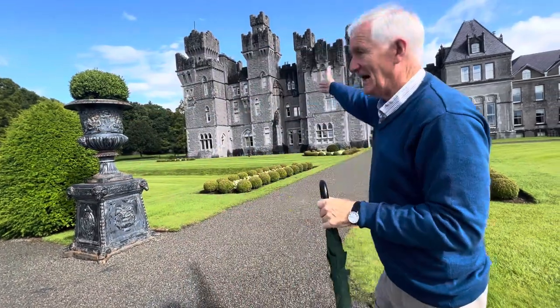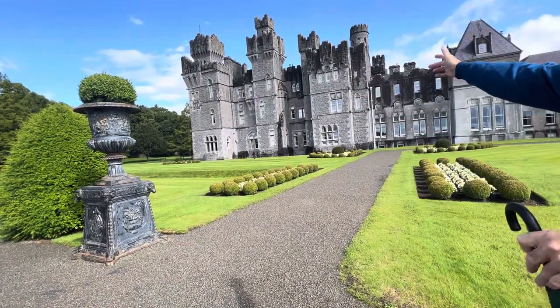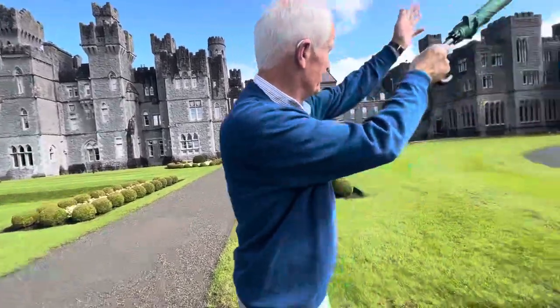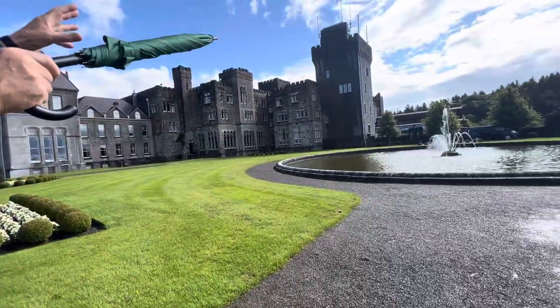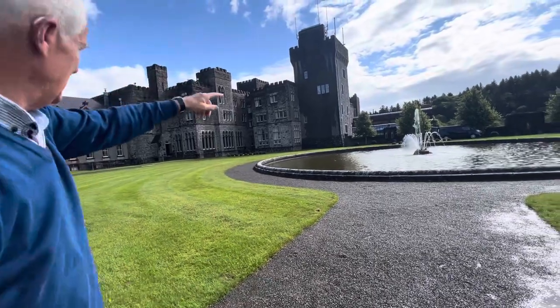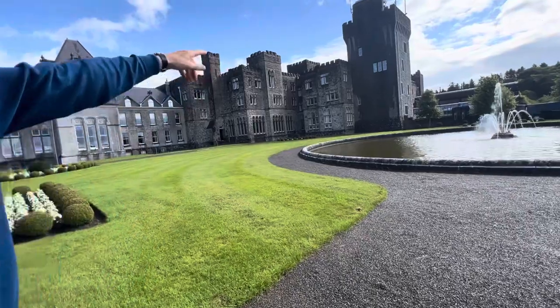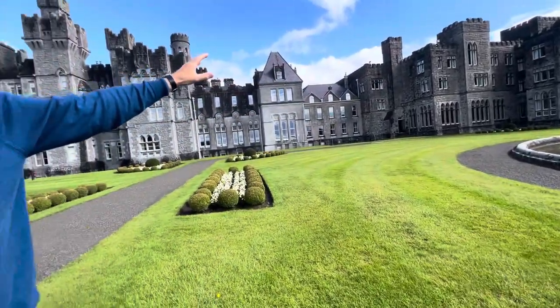They abandoned Ireland when the famine destroyed them, and this passed to the Guinnesses. This is their creation — the 1870s section, all native limestone. This tower in front of me with the flagpoles is also from the Guinness era.